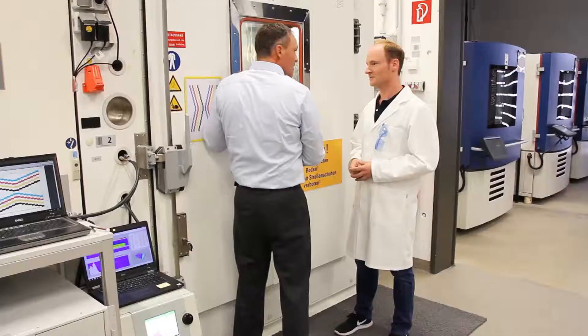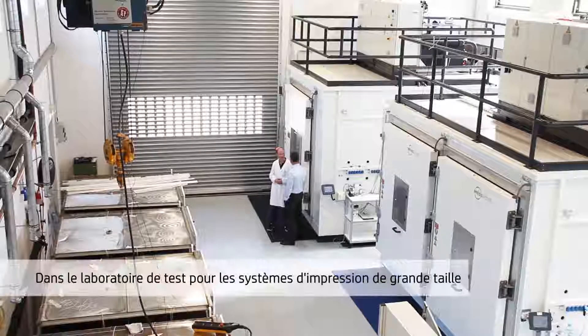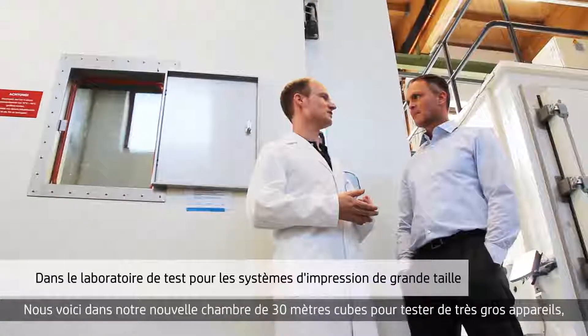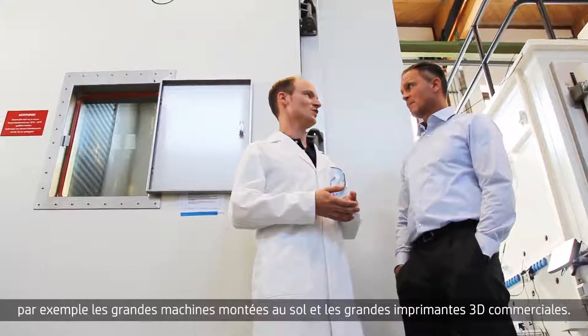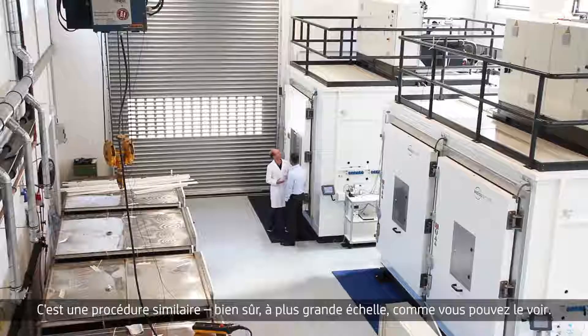That's really quite some effort. Yes, that's right. And you haven't even seen our biggest test chambers. Here we are at our new 30 cubic meter chamber for testing really big devices — for instance, large floor-mounted machines and commercial big 3D printers. It's a similar procedure, of course, in a larger scale as you can clearly see.